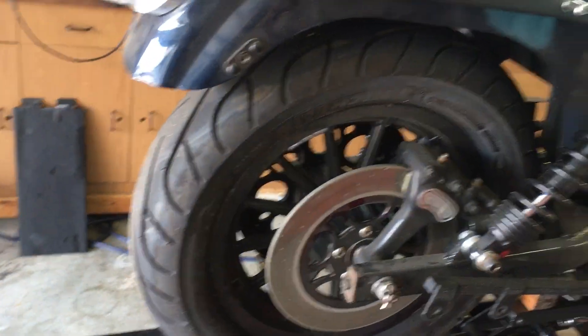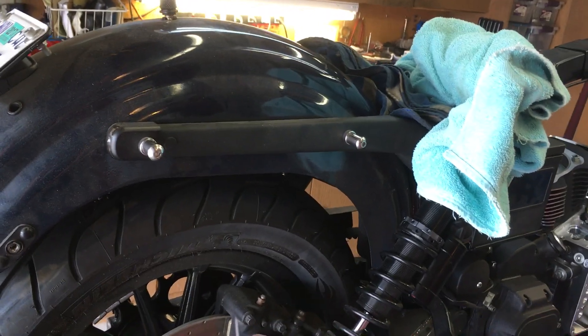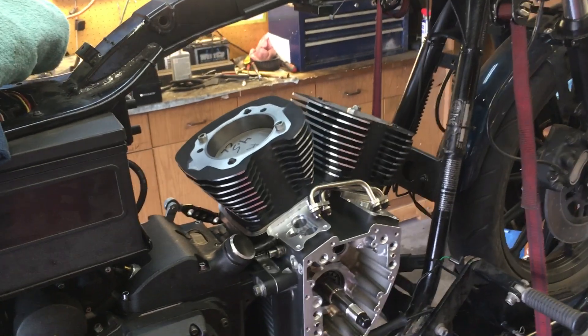My other bike right there is a pretty much stock 103 with Andrews 57 cams — that's my touring bike. And then this is my beast, this is my Dyna. It used to have an S&S 126 in it, now it's a 131.